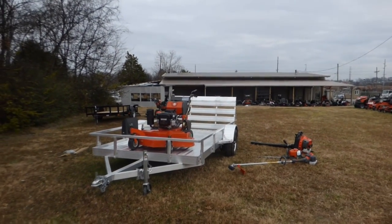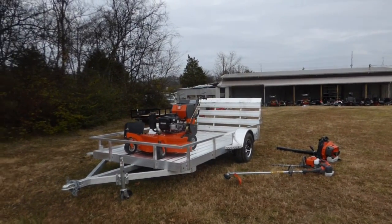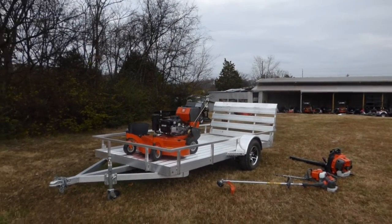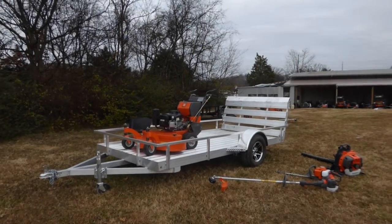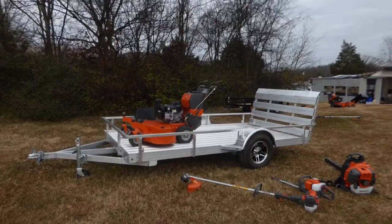As you can see, this package comes with the Husqvarna W448 Walk Behind mower with the 18 horsepower Vanguard engine. This unit is full commercial and is a belt driven unit.